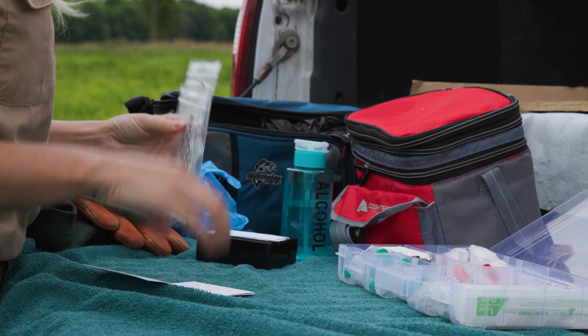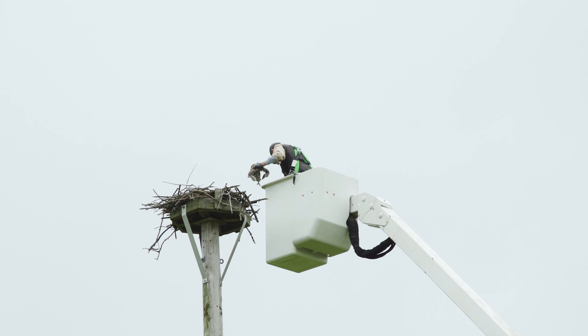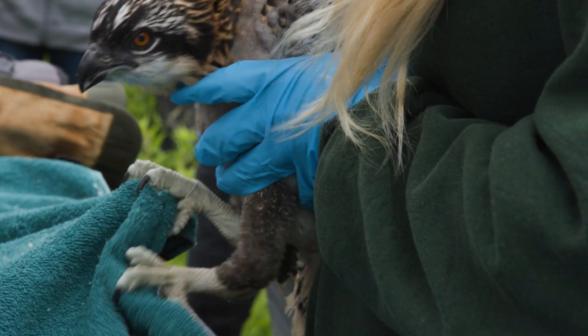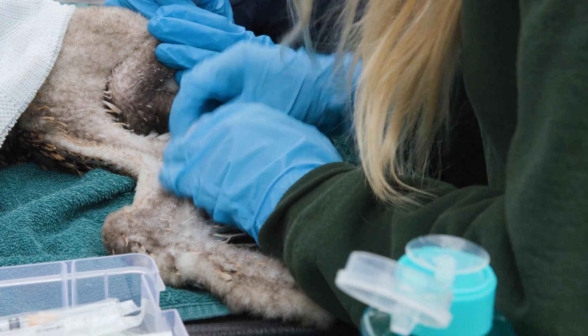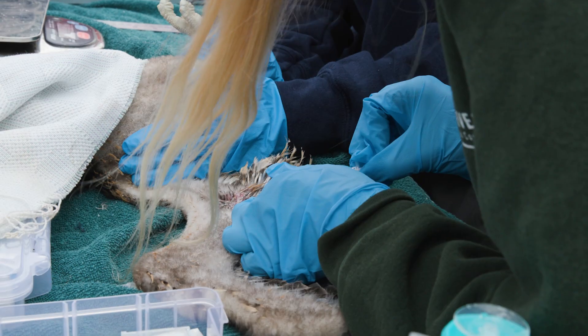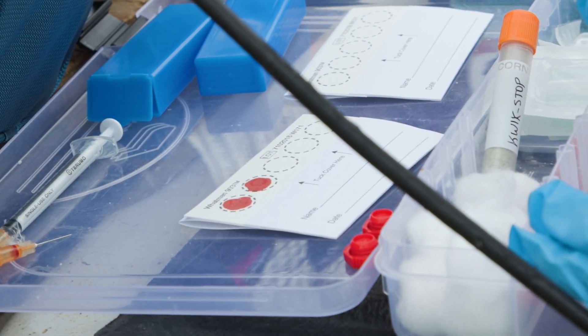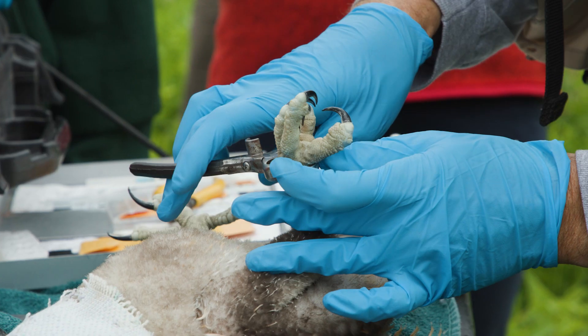This outdoor lab is getting set up for a baby osprey that lives in Bussey Woods, just west of O'Hare International Airport. Ospreys are apex predators and almost exclusively fish eaters. They accumulate heavy metals, pesticides, and other chemicals, so just like turtles, they can serve as sentinels for environmental contaminants.